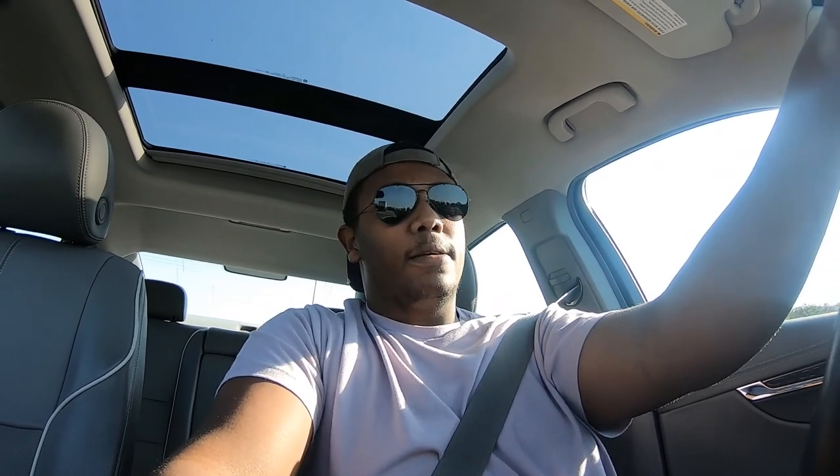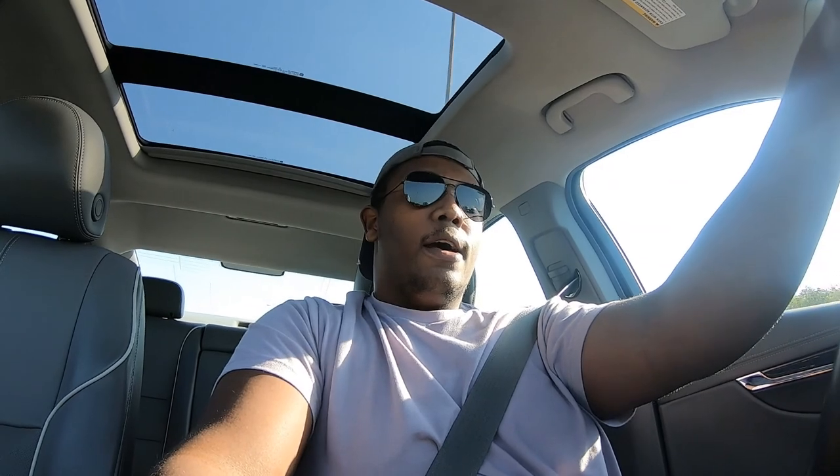Right now I'm about to head to the tint place, and once I get there I'm gonna see if I can film. When I get there I'll tell y'all what percentage we're going on the windows, basically a review of how long it's gonna take and what all they're gonna be doing.